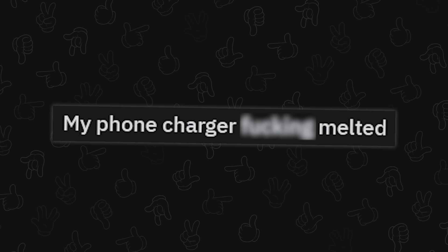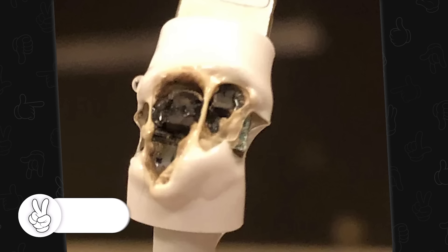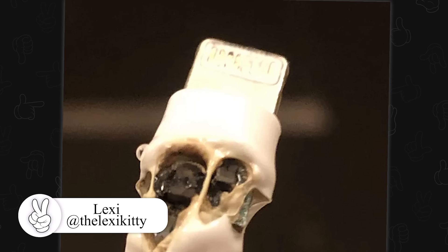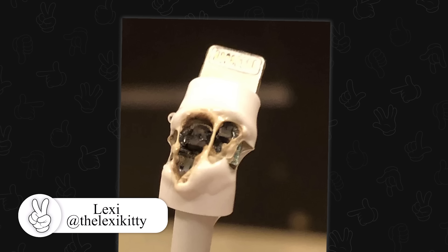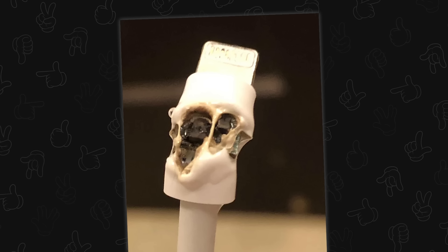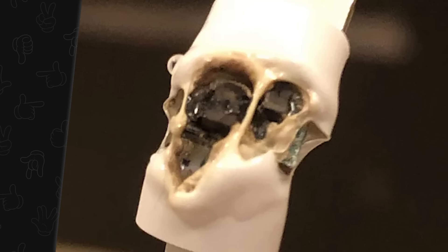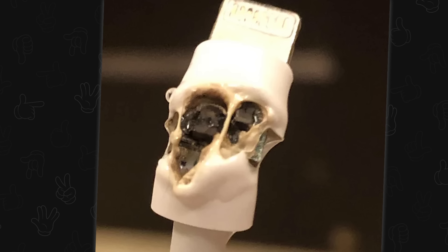My phone charger literally melted. Yeah, this can happen. This looks like a Lightning cable — I'm not going to say if it's aftermarket or not, because even aftermarket cables should be able to handle the current power delivery standard for iPhone, 30 watts I think. Most of them have chips that tell the device what they support, but some of them don't.